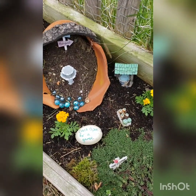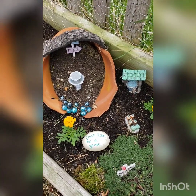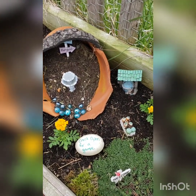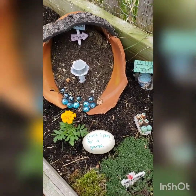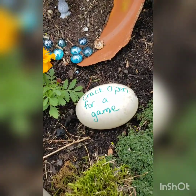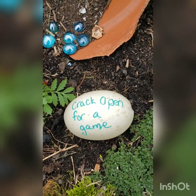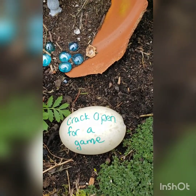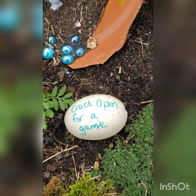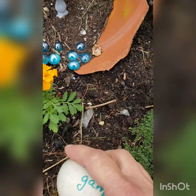I came into my garden to look at my plants and see how they were doing on this very cold April day, and in the fairy garden of my veggie garden, look what I found! It's an egg with some words on it. It says 'crack open for a game.' I wonder who put this here? Well let's crack it open and see what it is!